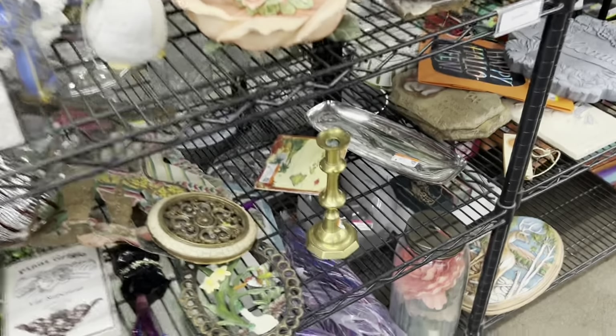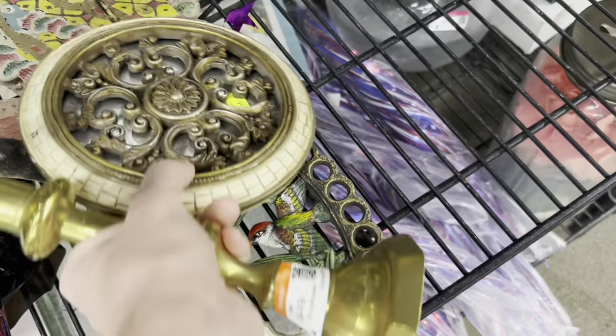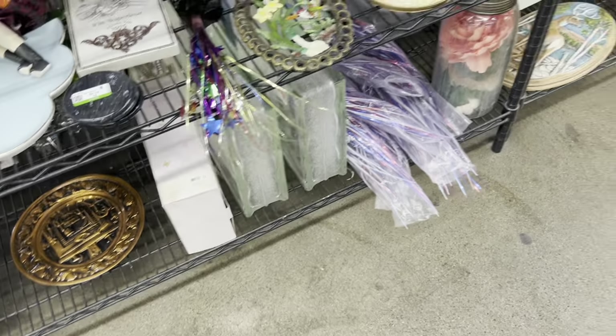Here I am in little bric-a-brac knick-knacks. Found another brass candlestick holder to add to my collection — I'm getting close to having ten, just looking for one more. This piece — there are a lot of popular pieces with that sort of shell mosaic right now, but that one seemed a little too contemporary.